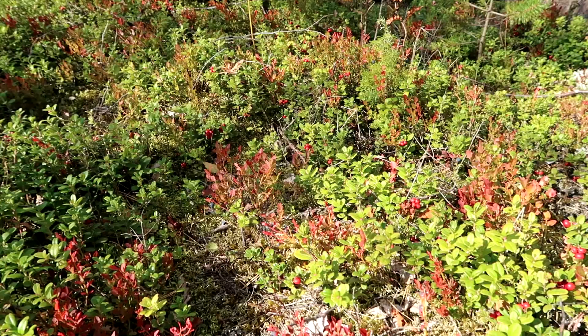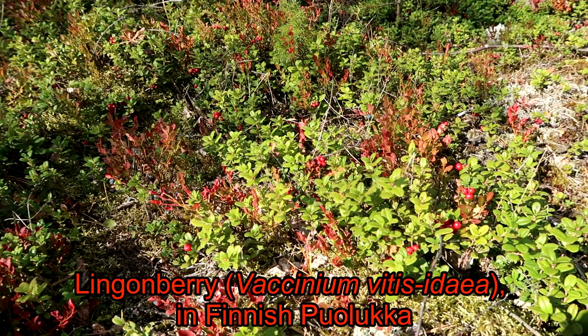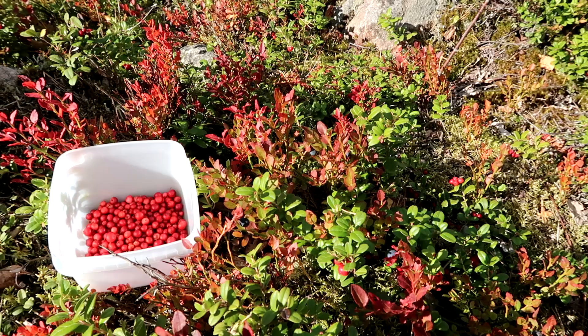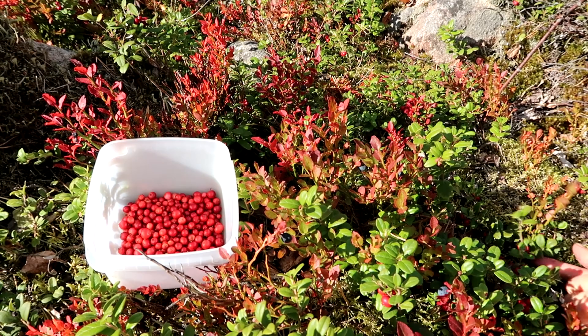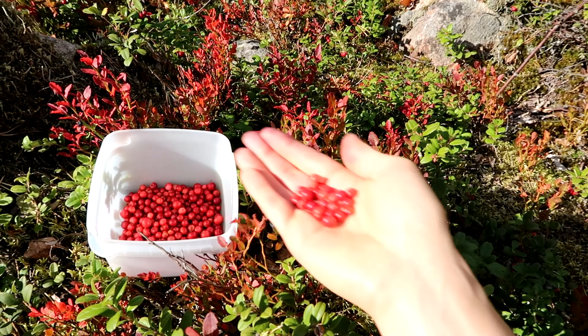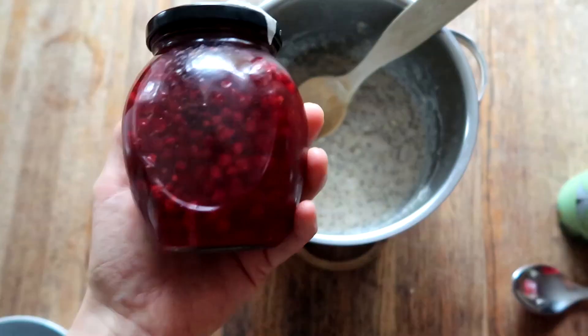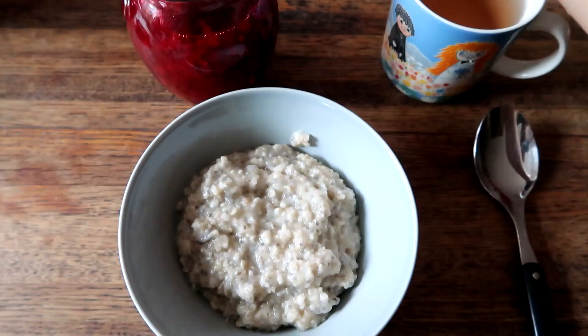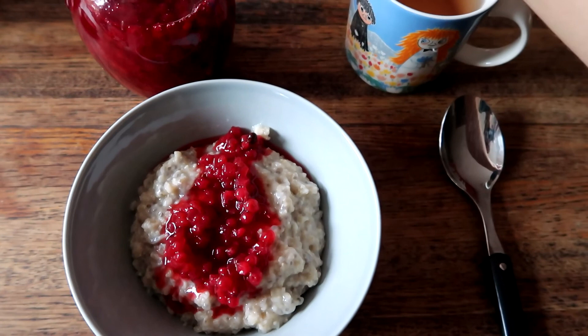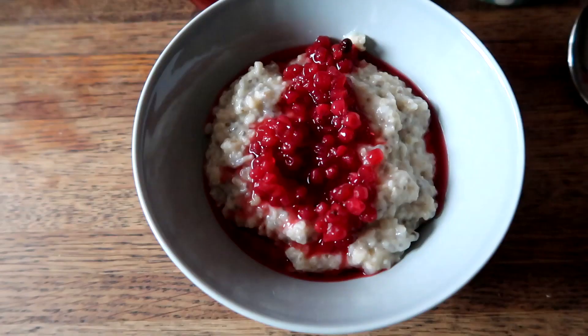Lingonberries, in Finnish puolukka, are typical berries of Nordic countries. They grow in moorlands and woodlands in acidic soils poor in nutrients. They like open sunny places but not too hot and dry, and are adapted to extreme cold temperatures — they even keep their leaves during winter. They provide the biggest crop of all Nordic berries. Lingonberries are ripe when fully red, usually in early fall. They are a great immunity boost as they are packed with vitamins and minerals. They are a little sour to be eaten raw, so it is better to use them for making compotes, jams and juices — great preparations for cold autumn and winter days.